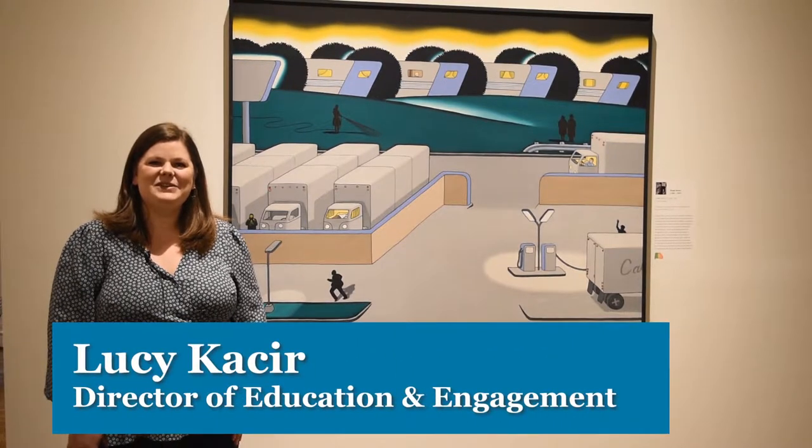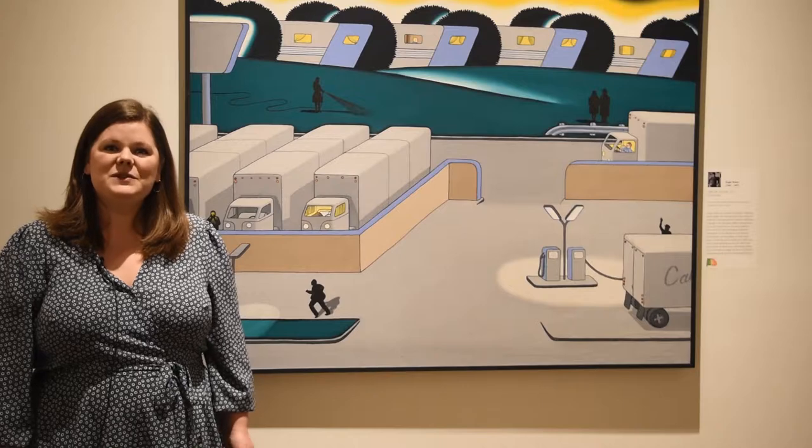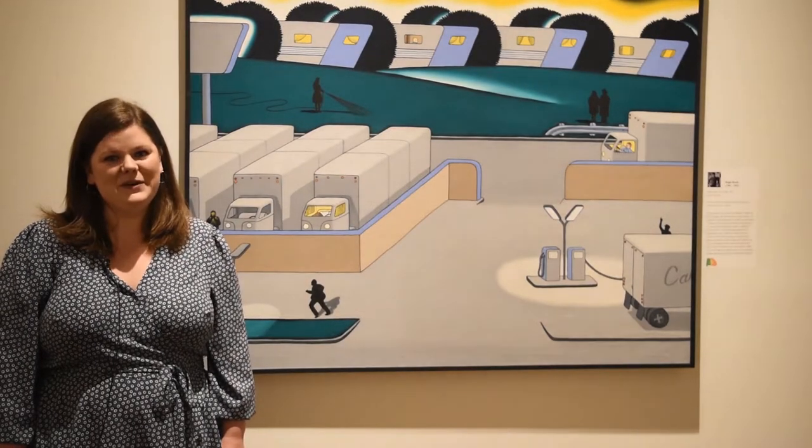Hi everybody! I'm Lizzie Kassir, the Director of Education and Engagement here at the Columbus Museum. We're so sad that you can't be here at the museum with us today, so we decided to bring a little bit of the museum home to you.